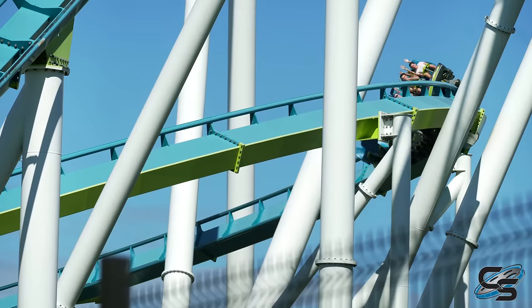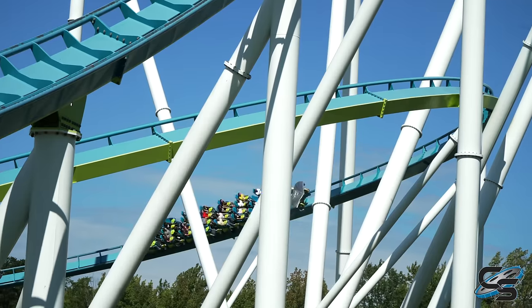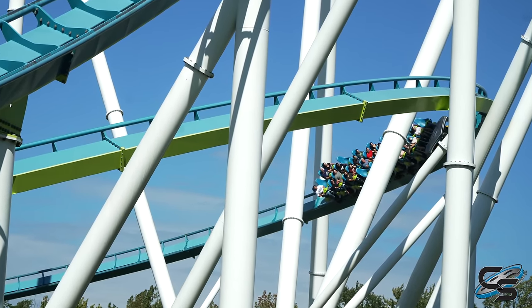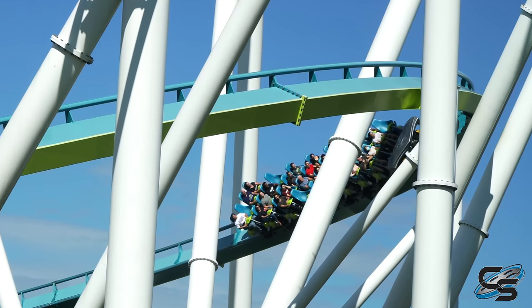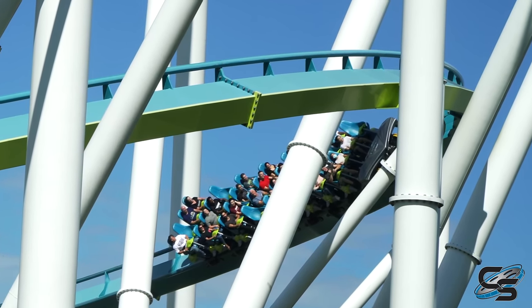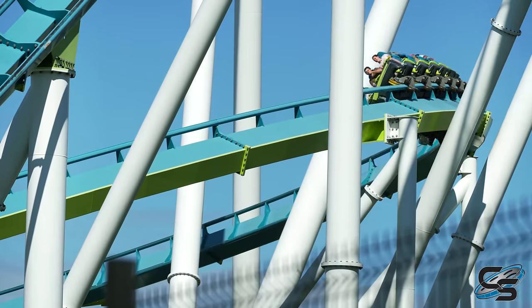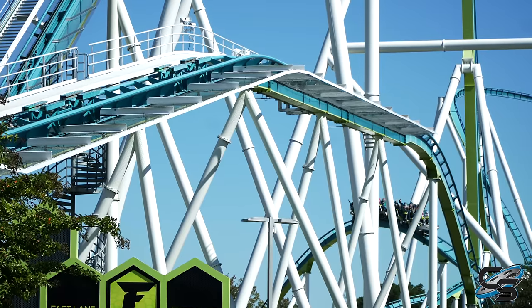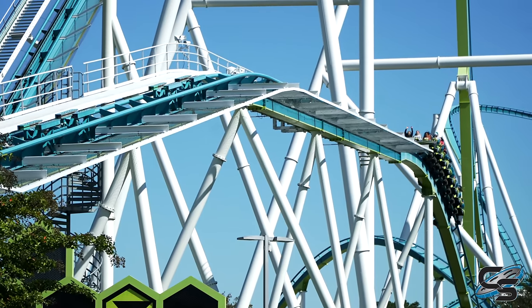After that hill you have a helix underneath that first turn. What I love about this helix is there's one particular support where if you're sitting on the right side of the train it passes so close to you that you feel like you could reach out and touch it. Every single time I ride this I have at least one arm extended trying to whack that support — of course you never can, it's clearances tricking your brain, but still pretty cool. Following that helix you have some smaller airtime hills that give great airtime, and that's what takes you into the brake run.